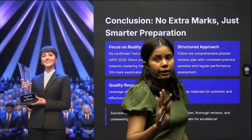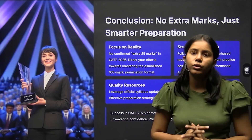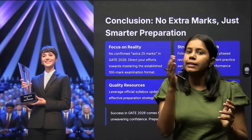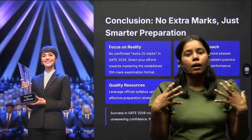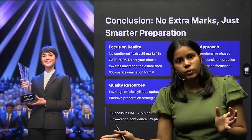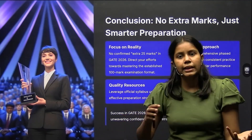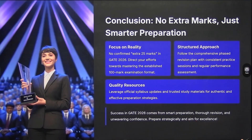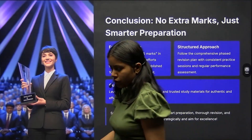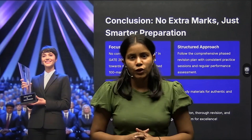In conclusion: no extra marks, just smarter preparation. To get maximum marks out of 100, revise again and again — but revision alone is not enough. Practice questions, and wherever you face problems, go through that particular topic and redo it. Quality resources, a structured approach, and a focus on reality — keep these points in mind. That's all for this video, thank you for joining.